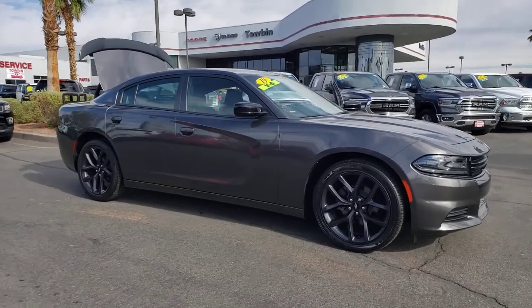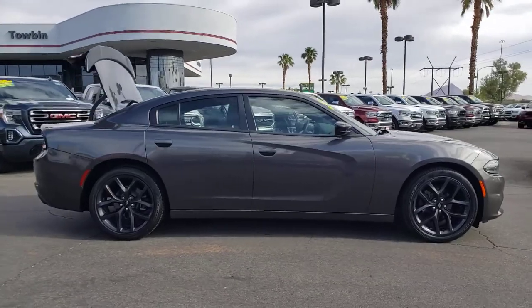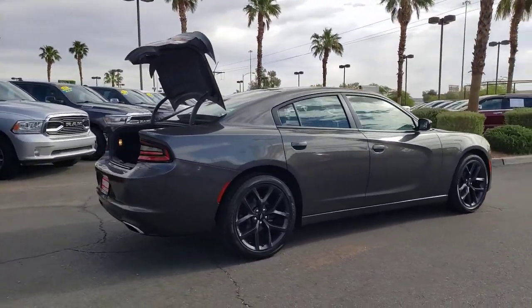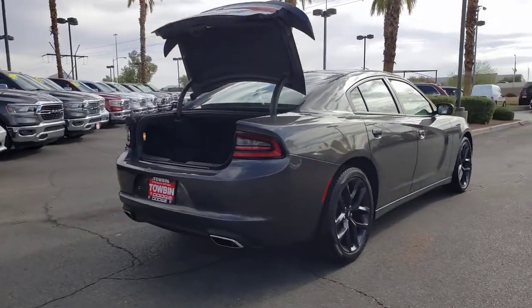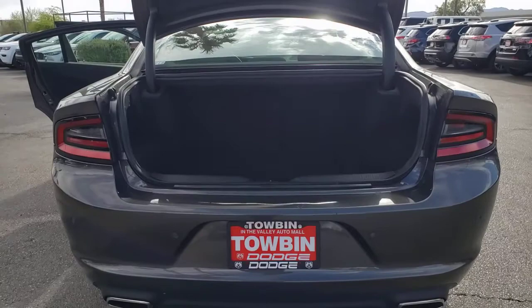You will be amazed by this 2019 Dodge Charger. With less than 30,000 miles on the odometer, this vehicle provides excellent value. The Charger's advanced design lets you tap into seriously savage performance when you want it and save fuel when you don't.